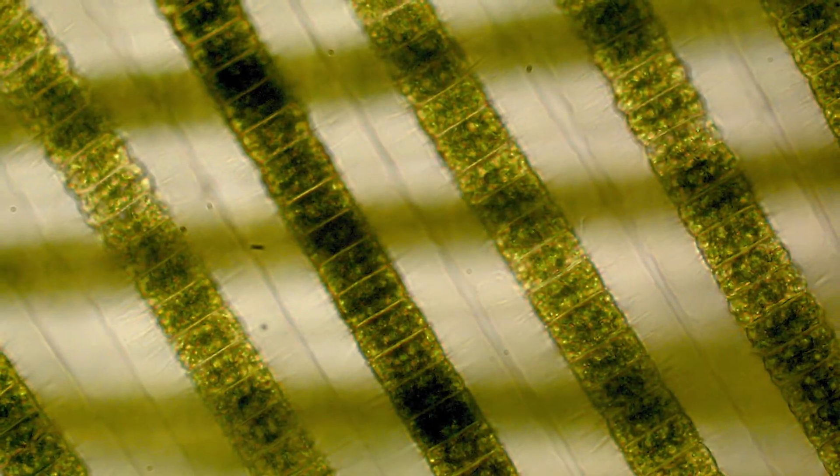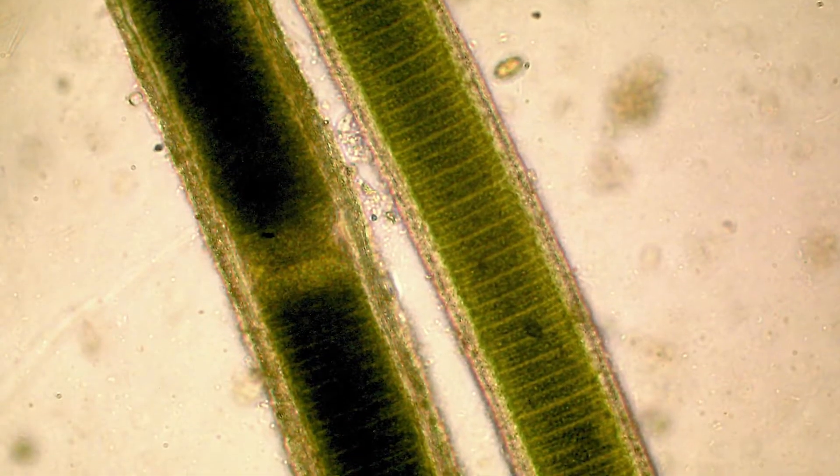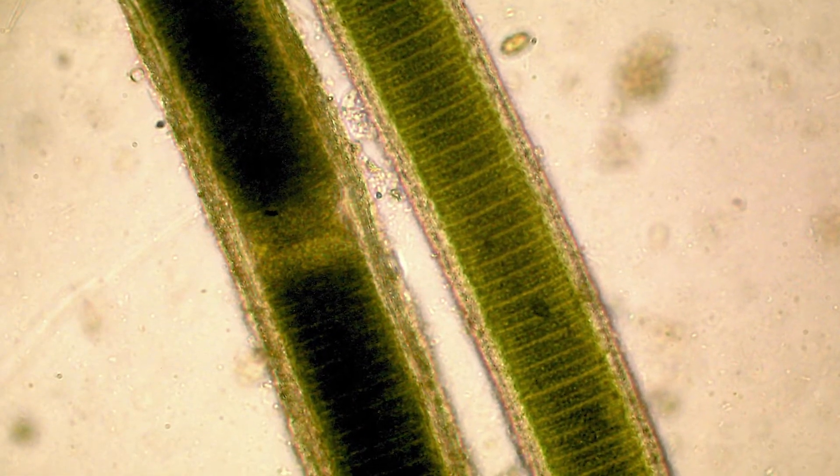Some of these defense mechanisms to keep copper external include thick mucilage. This provides a barrier to copper, not allowing it to penetrate into the cell.